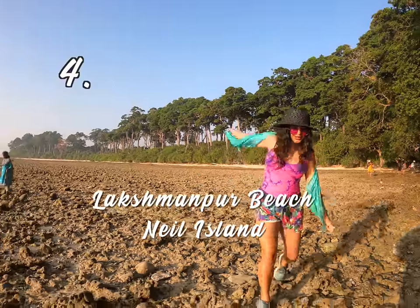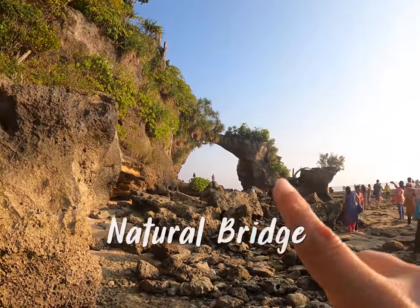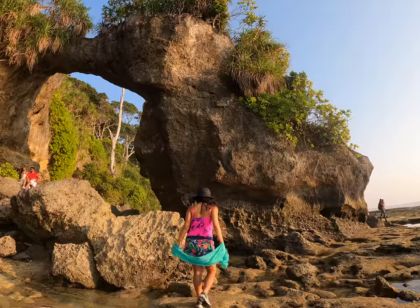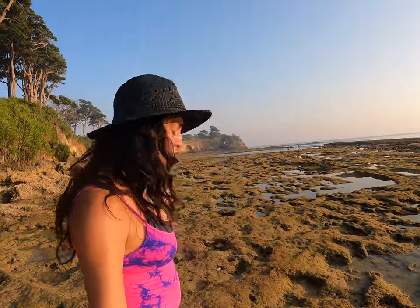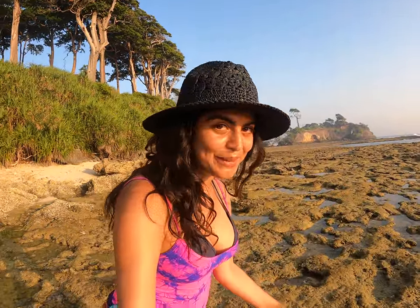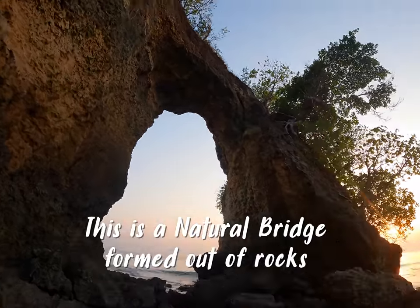We're going to find the natural bridges, so we walk through these rocks first. You have to make sure you come here during low tide. That's the natural bridge right there, and apparently there are a few of them. I'm walking towards the second natural bridge — not many people know there's a second one, it's way quieter and nobody else is going. That is the second natural bridge over there in the distance. This is a beautiful hidden gem — it's a natural bridge formation formed out of rocks, and there's nobody here but me!